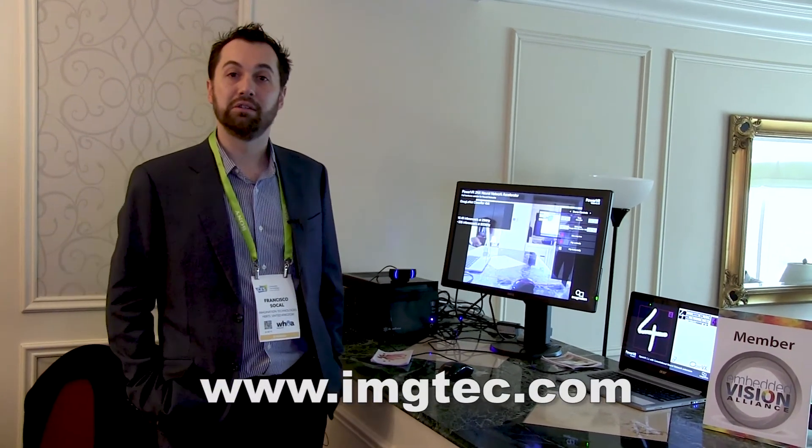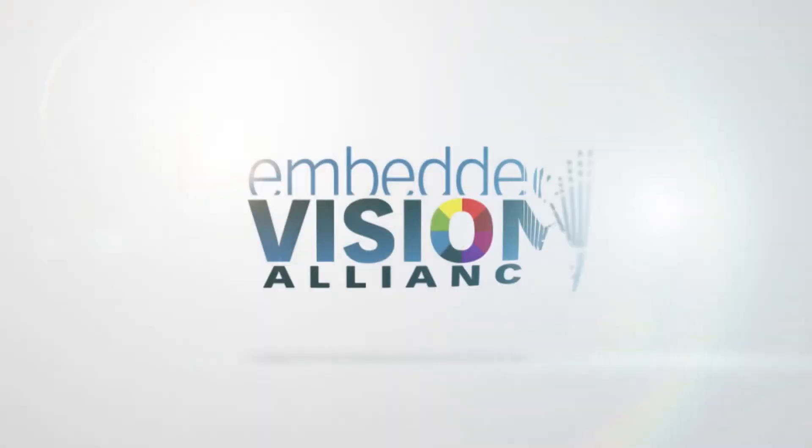For more information, please visit our website at imgtech.com or contact one of us.